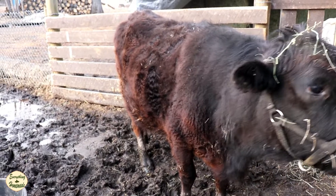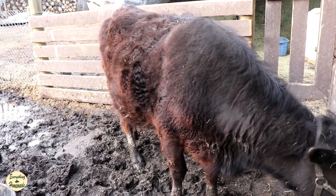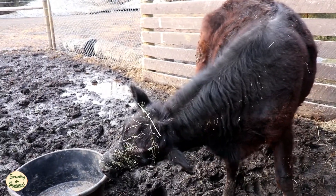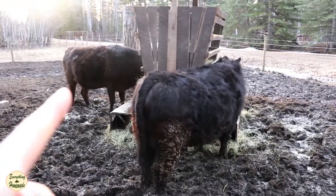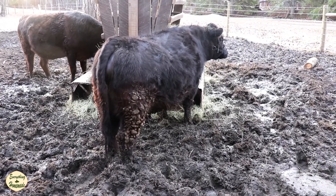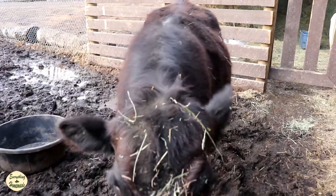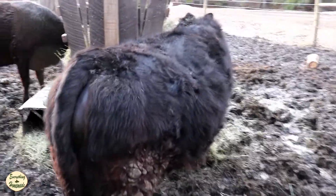Hey everyone, it's Rita with Everything Homemade, and this is part two in the signs of calving series. In part one I showed you how Clover and Chia were looking — we looked at their back end, how it was puffing up a bit, and their udders. Major advances have been made over the last week since I filmed that, and I'm going to show you how they're progressing. We'll do Chia first.